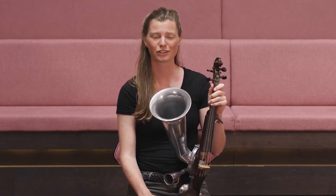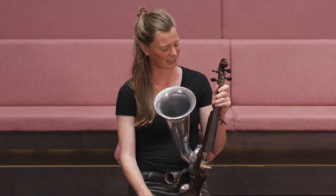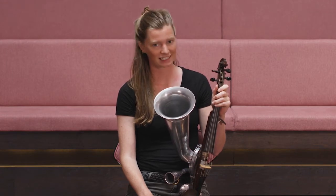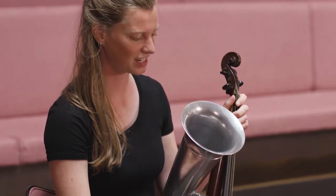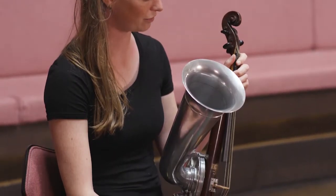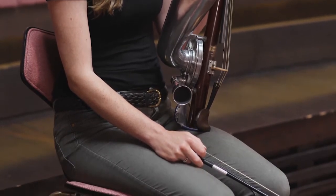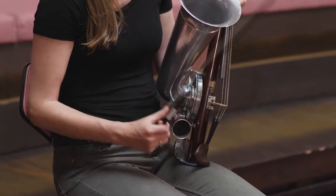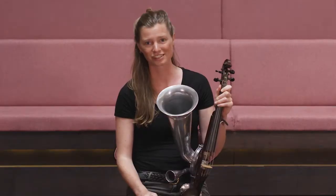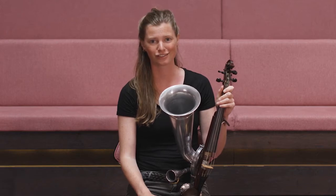This is a Stroh violin, invented by Augustus Stroh in the 19th century. It was taken up primarily to make it easier to record stringed instruments. They made a whole family of stringed instruments with aluminium horns coming out of them to project the sound better — it's a much more direct sound as well.